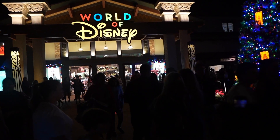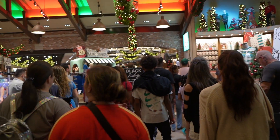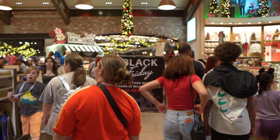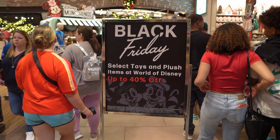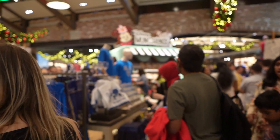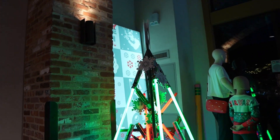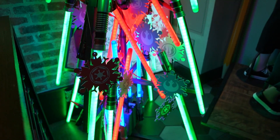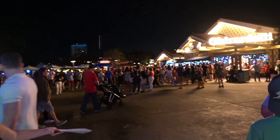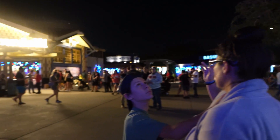We'll pass through World of Disney to get to the next tree on the other side. Look at how busy it is in here — there is a Black Friday deal: select toys and plush items up to 40% off. As we're leaving, look at this lightsaber tree — that is pretty wild, very cool!